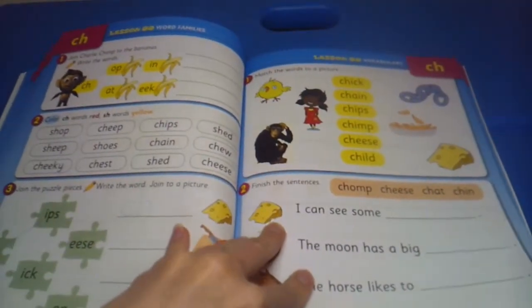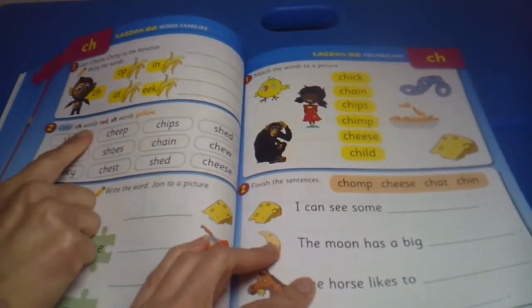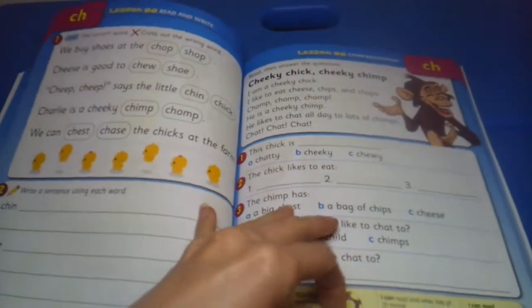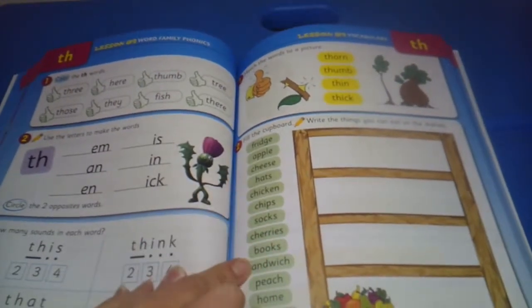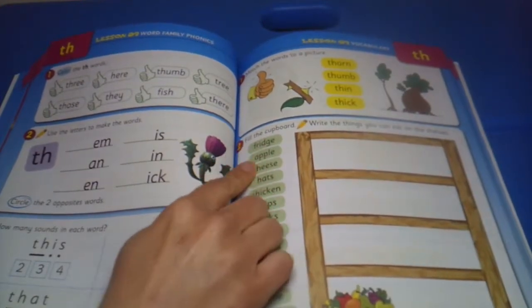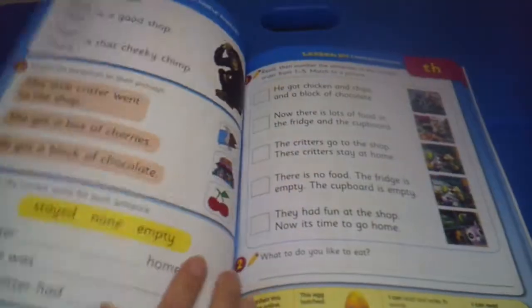There are some little codes to crack, so some critical thinking is involved, following the directions, coloring the words red, the words yellow, filling in the cupboard — write the things that you would eat on the shelves. So your child would go through and — well, they wouldn't eat a fridge, but they need an apple, cheese, not the hat. So that's kind of cool.